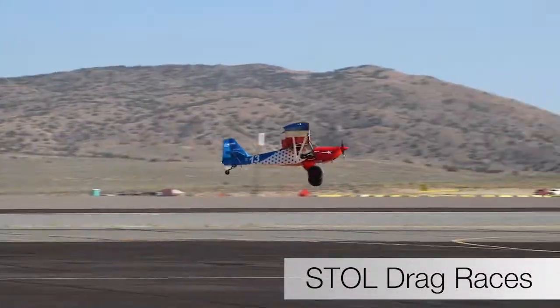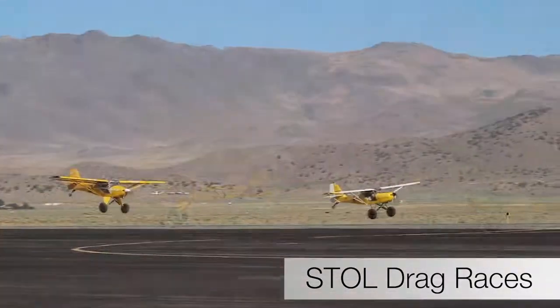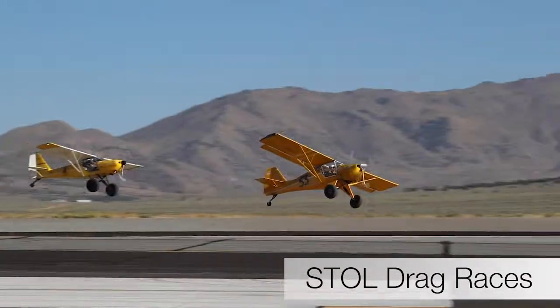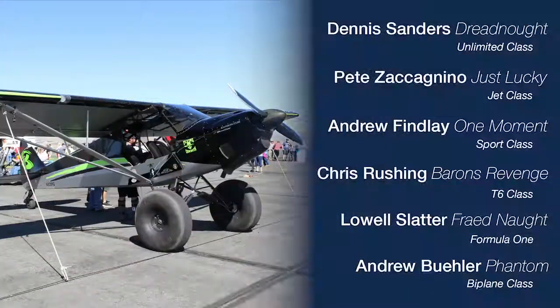The STOL drag demonstration is the first new class of races added to the Reno Air Races in 20 years. Here's the list of all of the winners from each of the classes.